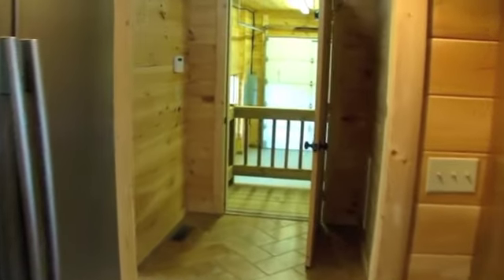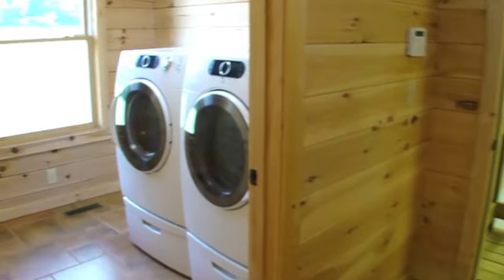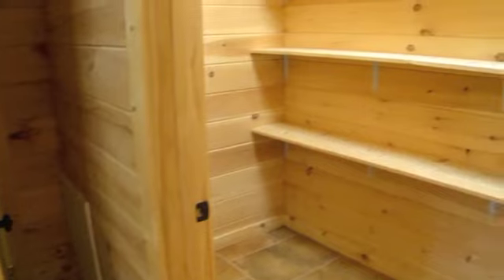Off of the kitchen, the ceramic tile flooring continues into the laundry room, complete with side-by-side front loading washer and dryer. Across from the laundry room is a beautiful walk-in pantry with plenty of shelving and space.